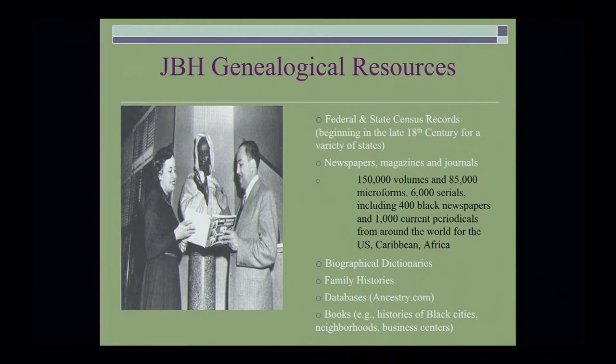There is a picture of Jean Blackwell-Hudson with the Crown Prince of Harlem, Langston Hughes. These are some of the genealogical resources: federal and state census records beginning in the late 18th century for a variety of states; newspapers, magazines, and journals — 150,000 volumes and 85,000 microforms; 6,000 serials including 400 black newspapers, and 1,000 current periodicals from around the world. We have biographical dictionaries such as Who's Who in Colored America, a number of family histories, databases, and books.